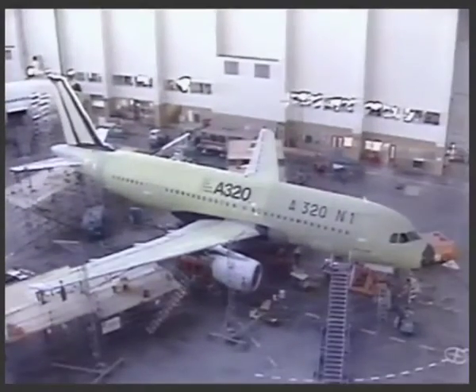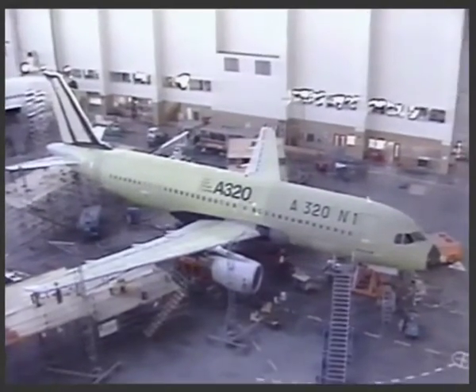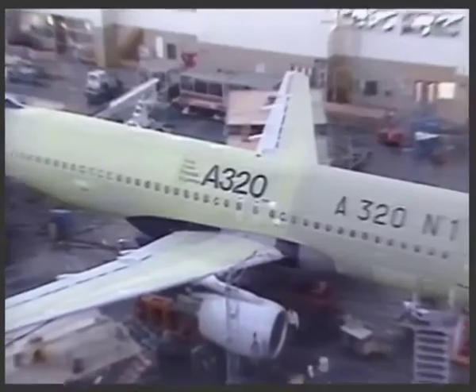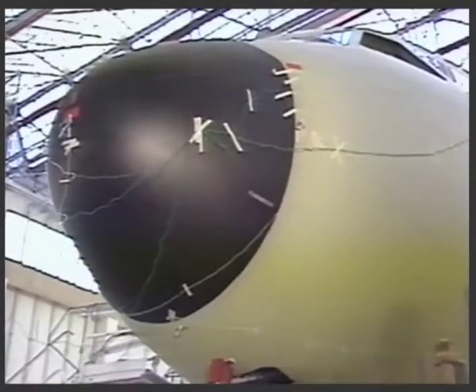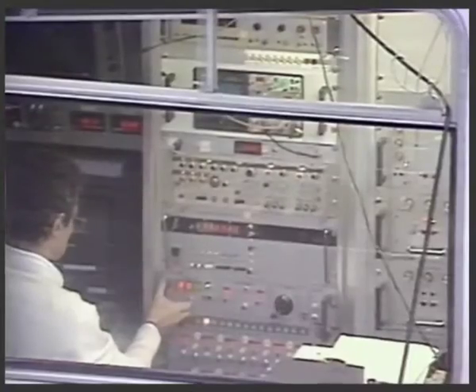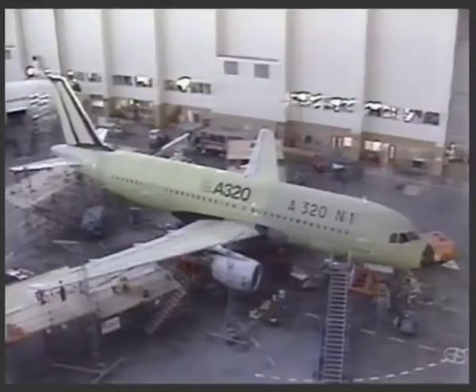Flight testing is only one facet of an intensive engineering evaluation and extensive documentation of data. Another part of the picture is formed by ground trials, following the installation of systems and test equipment.